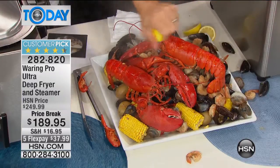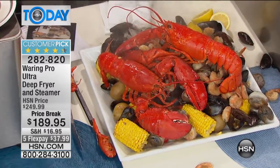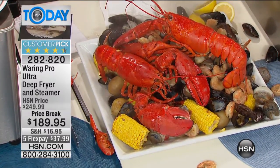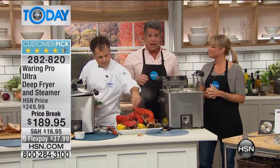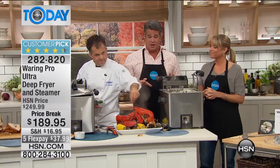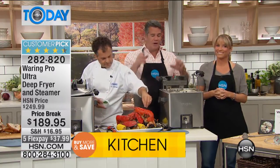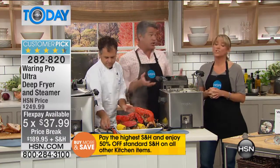Imagine pouring that over newspapers on a picnic table and doing a New England clam bake. Absolutely — the capacity is huge. I have a thousand of these machines to go around. These are a customer pick on HSN. You're going to love how easy this is to use. Don't be afraid of doing deep-fried chicken, or even if you just want to do fried chicken pieces — it's a great chicken fryer.